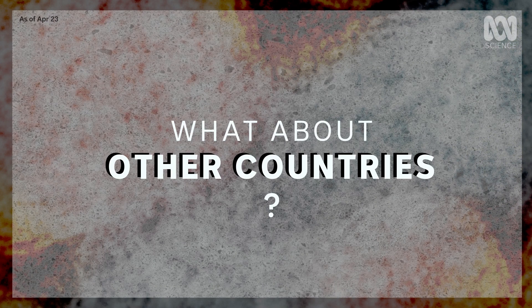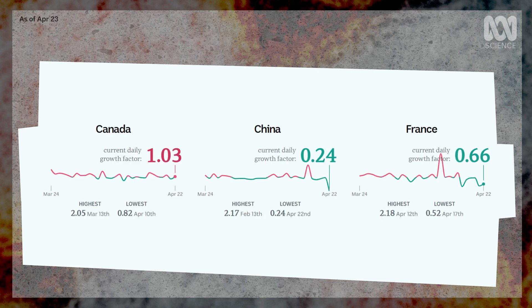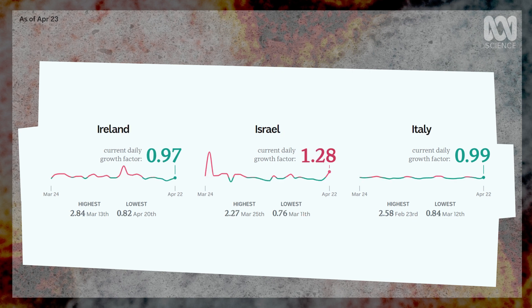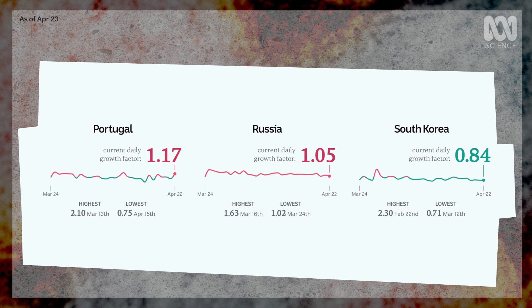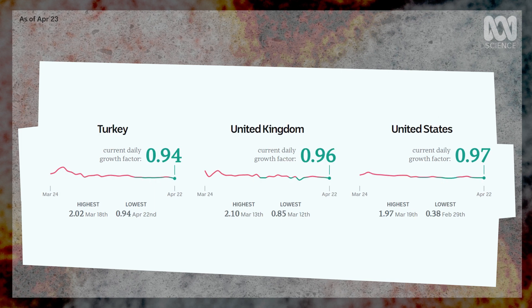So how are other countries doing? The growth factor can also provide a useful insight into outbreaks around the world, and how different countries are faring in their efforts to bring coronavirus under control. These charts focus on the countries with the largest overall coronavirus outbreaks around the world, as well as some of Australia's nearest neighbours. Looking at these global figures, remember to factor testing regimes into your thinking. If one country is testing a lot and another testing very little, it's going to have a major impact on how their growth factors stack up.